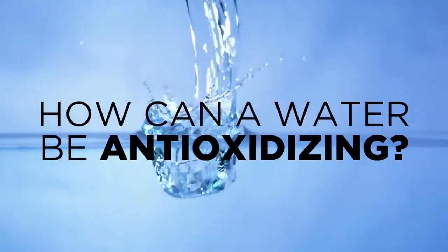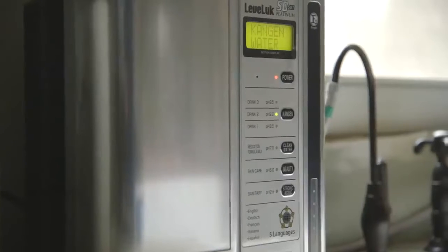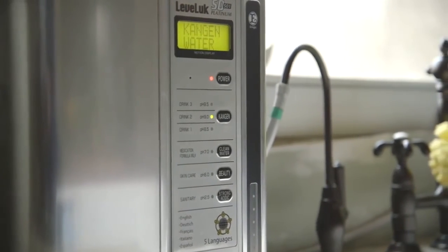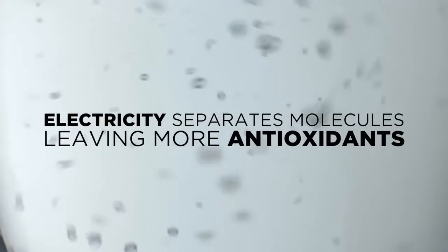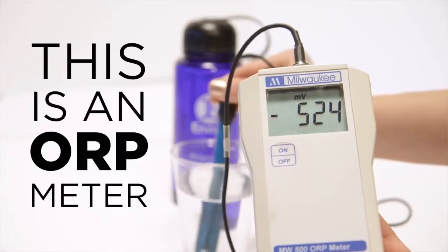It's alkaline and full of antioxidants, and able to fully hydrate and detoxify the body's cells and tissues. So how can a water be anti-oxidizing? An antioxidant is a simple molecule capable of stopping the oxidation and deterioration of other molecules. Enagic's industry-leading Japanese technology uses electricity to separate the molecules in your water, leaving more anti-oxidizing molecules available to stop oxidation.